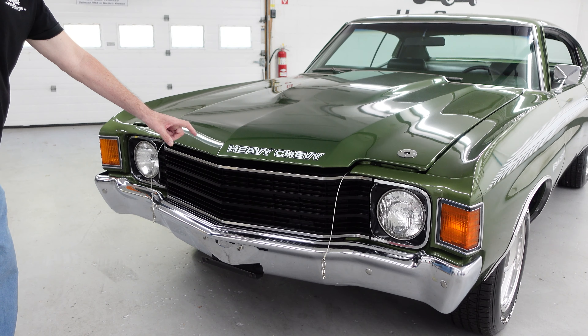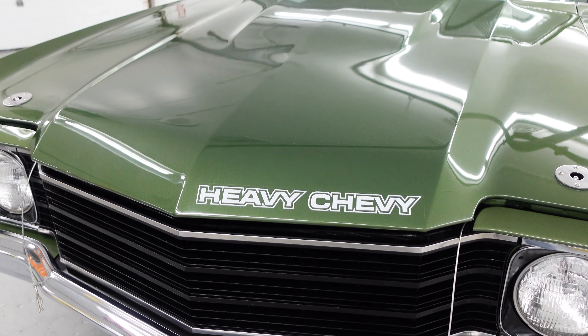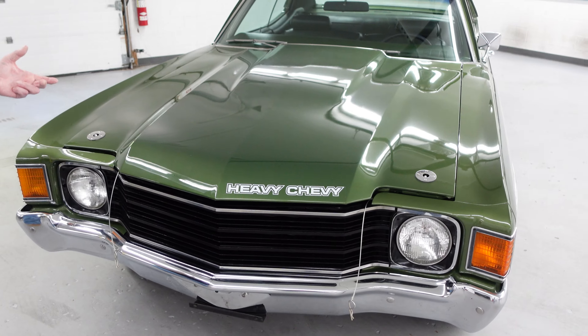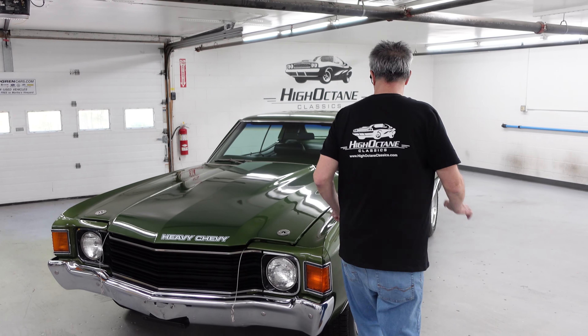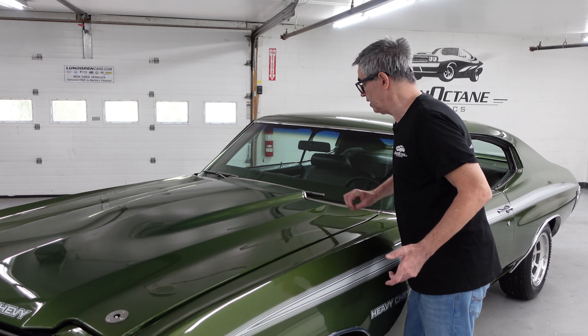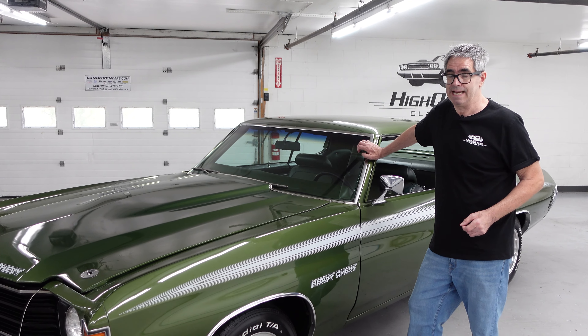And of course, the Heavy Chevy logos are right in your face. And the hood pins — yep, part of the YF3 Heavy Chevy package. And of course the hood looks like a cowl induction piece, but here's the thing: you get half the effect. There's a power dome for sure — steel — but there's no flapper, which is something you would have with the ZL2 cowl induction hood on an SS 454 LS6 or something like that.